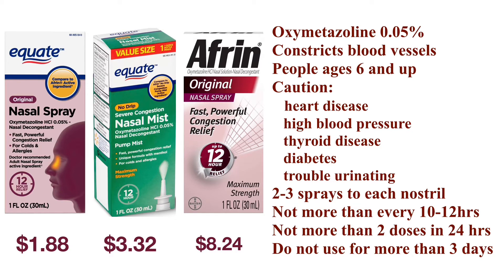Oxymetazoline is for temporary symptom relief. It starts to work in minutes and lasts 12 hours. You can use two to three sprays in each nostril as needed, but you should not use it more than once every 10 to 12 hours. Oxymetazoline should not be used more than two times in a 24-hour period. It is very important not to use oxymetazoline for more than three days in a row to avoid rebound congestion.